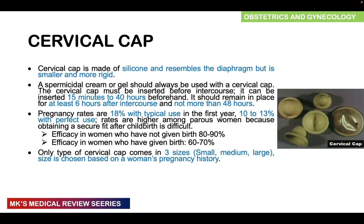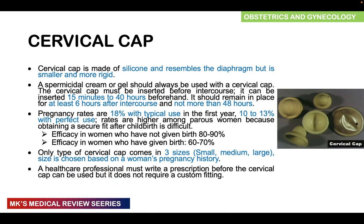The only types of cervical caps available come in three sizes — small, medium, and large — and the size is chosen based on a woman's pregnancy history. A healthcare professional must write a prescription before the cervical cap can be used, but unlike the diaphragm, it does not require any custom fitting.